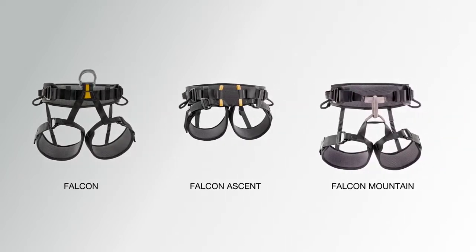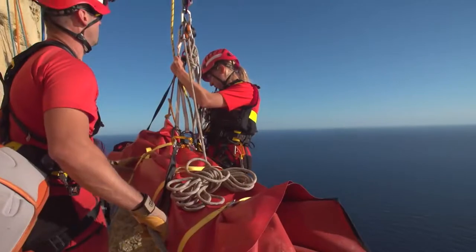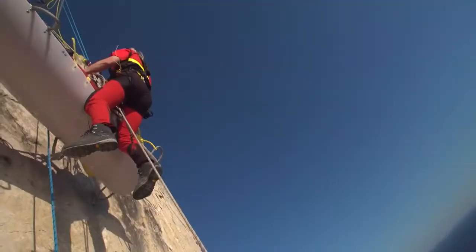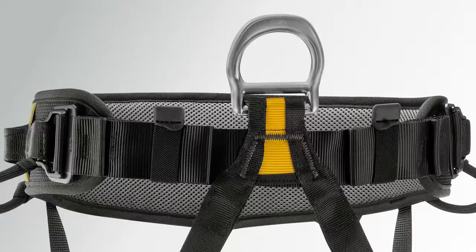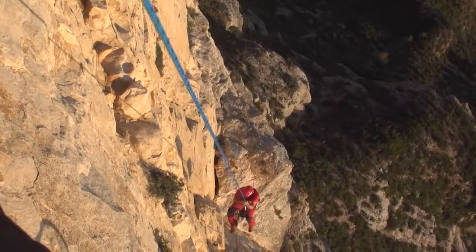The Falcon line of harnesses includes three models. The Falcon is designed for rescue operations that require remaining suspended for long periods of time. The metal ventral attachment point distributes weight effectively between the waist belt and leg loops.